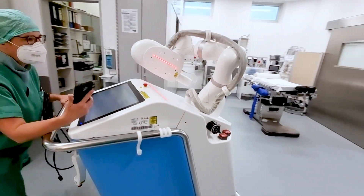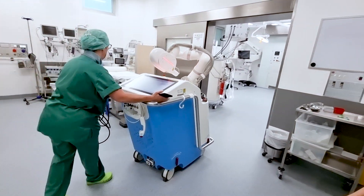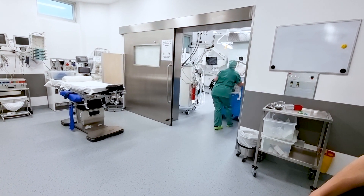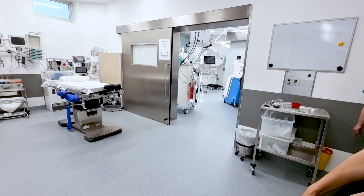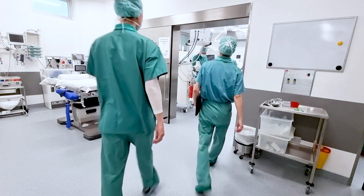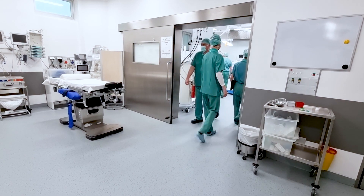The robotic system making laser bone surgery possible is called CARLO, which stands for Cold Ablation Robot-Guided Laser Osteotomy. It has been developed by our company AOT and is the very first device approved for clinical use that cuts bone with a laser.